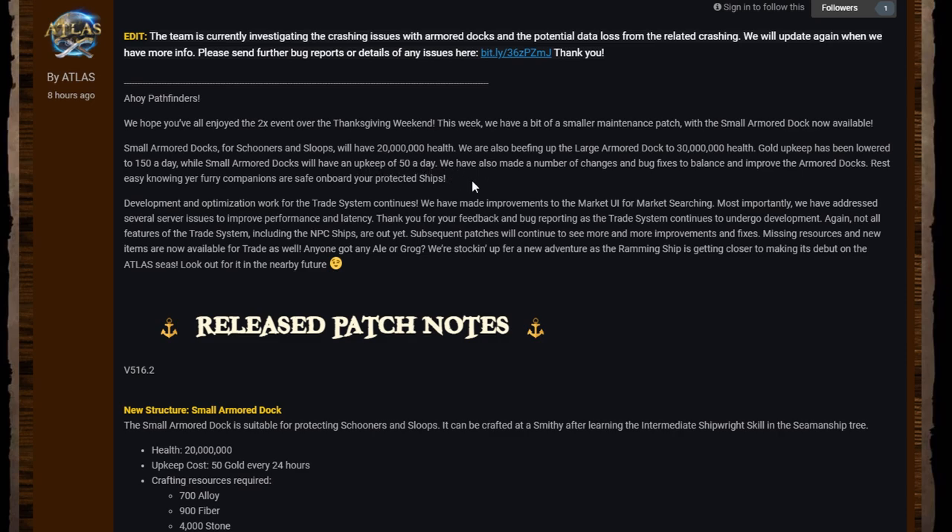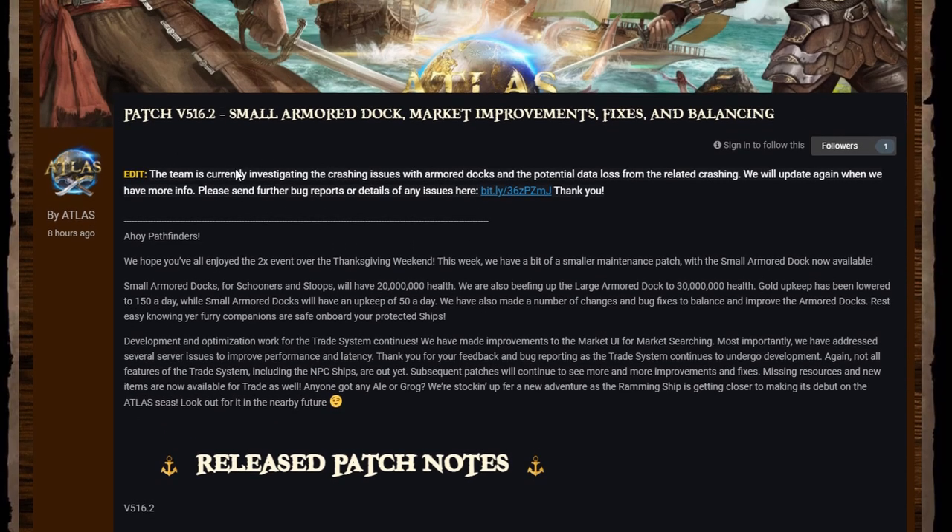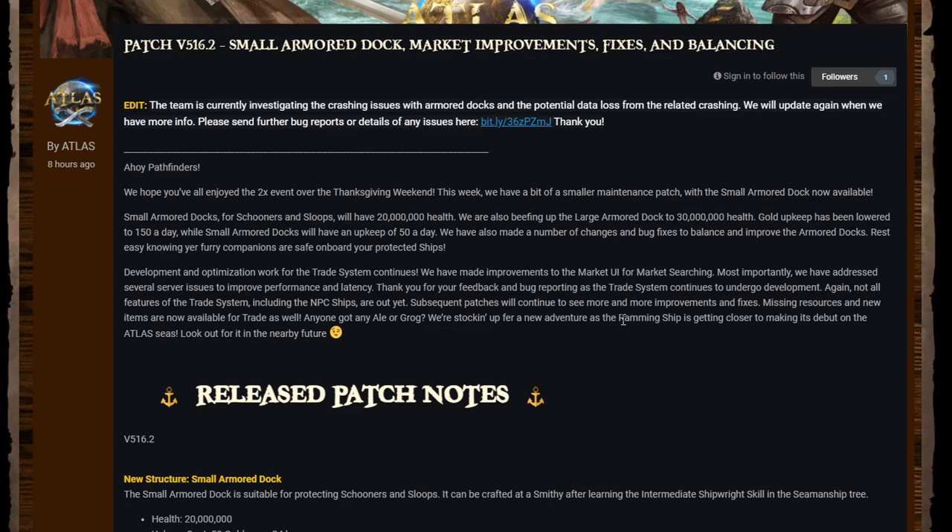It's pretty cool news that they're giving the armored docks massive amounts of health — they're going to be really strong. There are a lot of bugs and crashing right now, hopefully that gets fixed soon. It's really interesting that you're going to be able to store your pets on board in the armor docks, which sounds like one of the steps towards easing the load on freeports in PvP possibly.